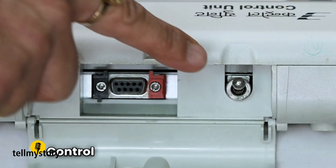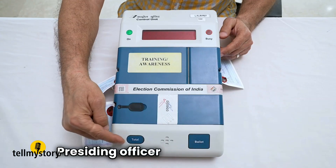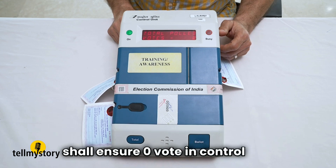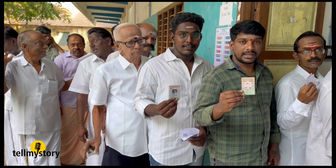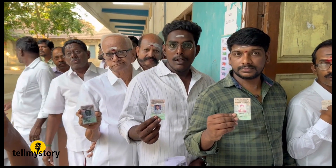In 1982, India embraced technology for polling with electronic voting machines that made ballot boxes a thing of the past. As voter turnout shows a decline, remote voting could make a big difference. This solution could be a huge inspiration that changes the way India votes, with voter turnout going significantly higher.